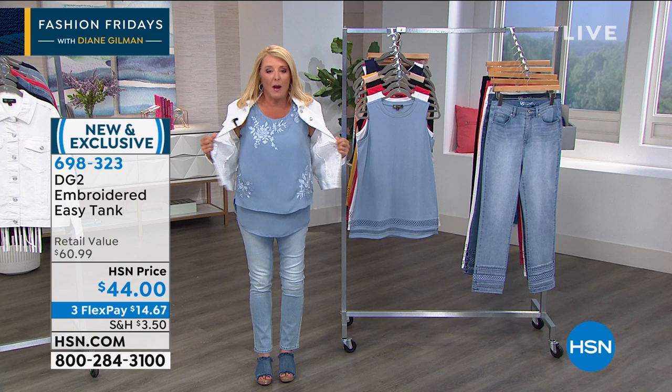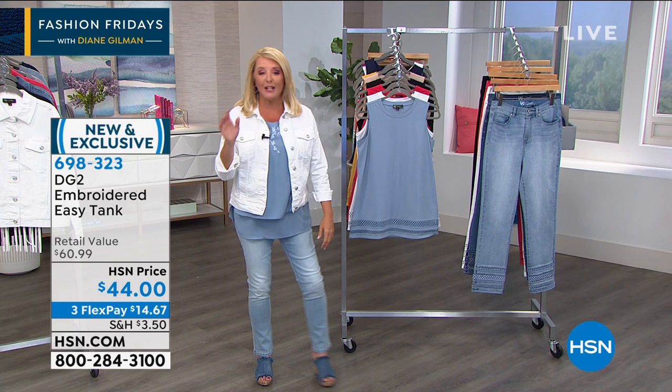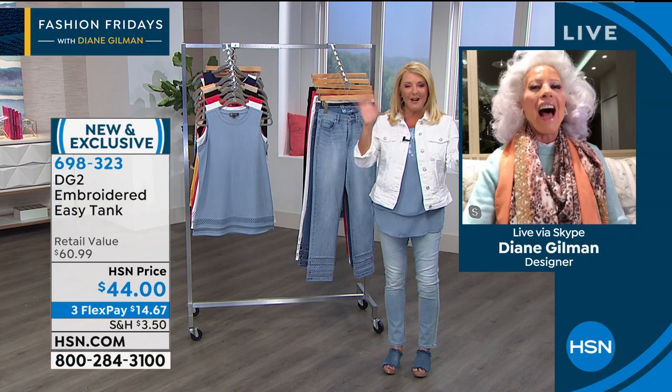If you've never tried it, trust me. It's the most comfortable, easy thing to wear. You can dress it up, you can tuck it in if you want to. Diane's going to come on now because she's waiting in New York City — she is the star of the show, other than the Easy Tank.